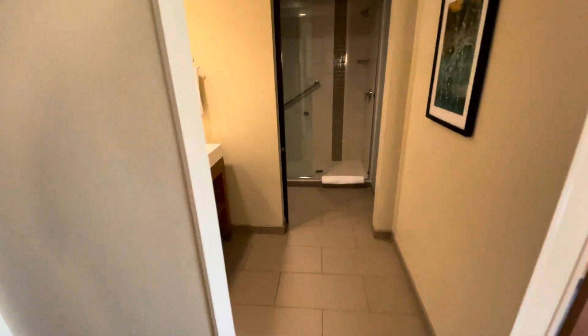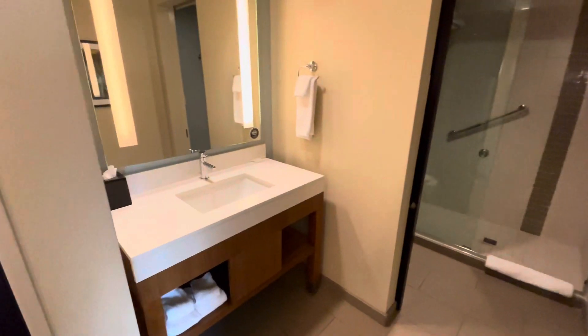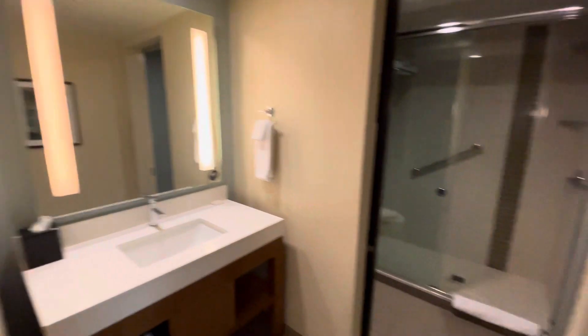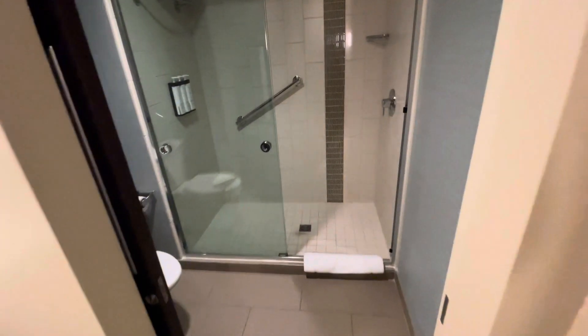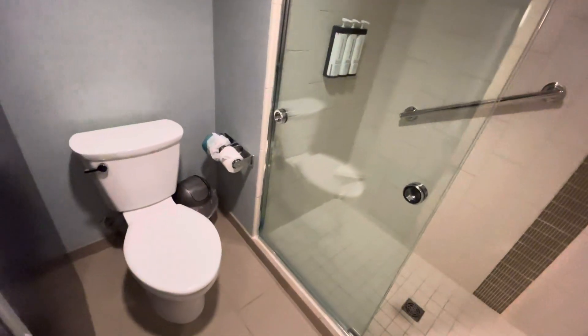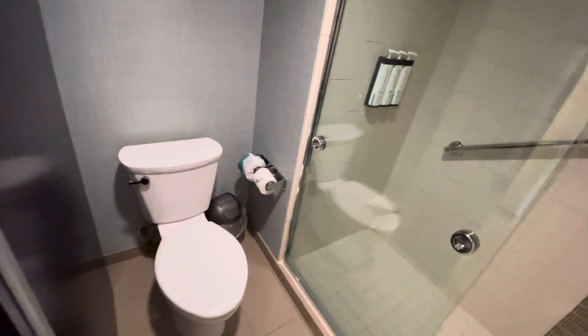You can see here the bathroom, modern fixtures which I like — kind of like a moderate Vegas hotel. You can see here a good shower, those pump things which I'm 50-50 on, and good old American toilet.